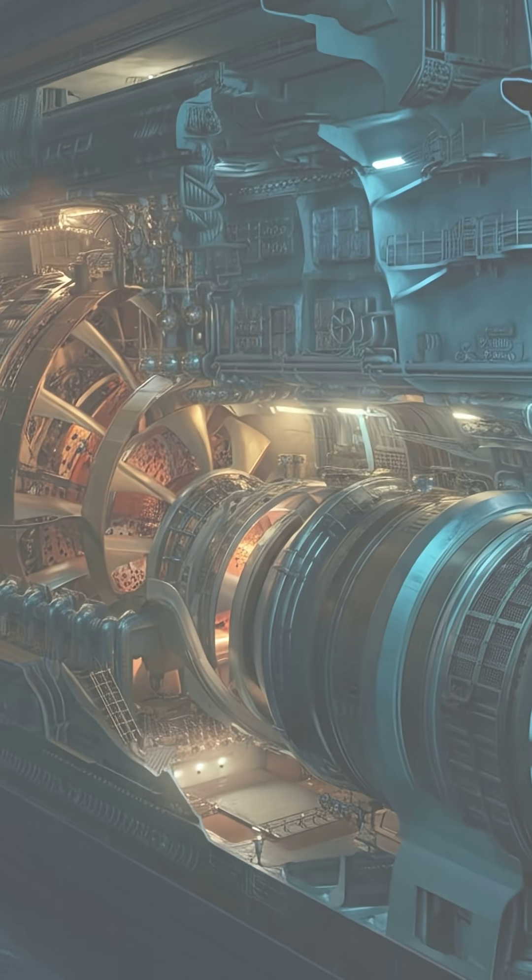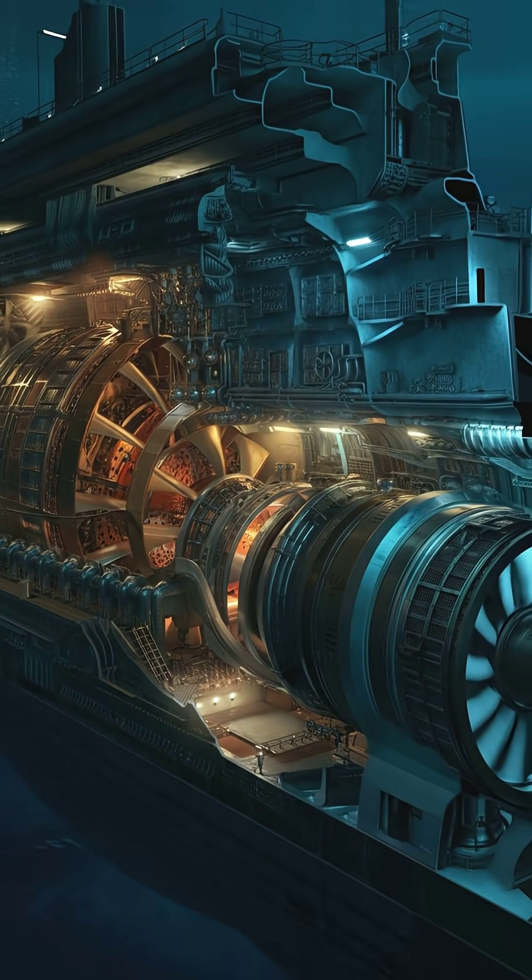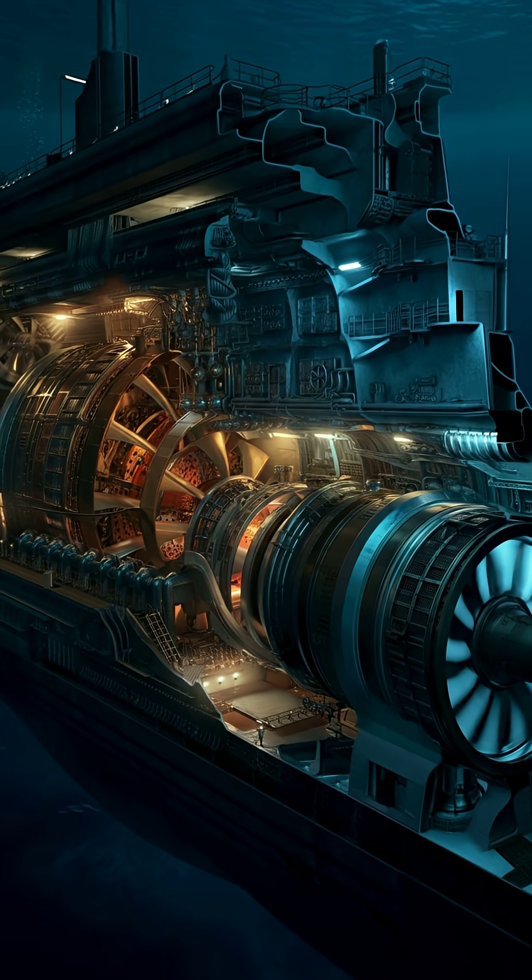Its uranium-powered reactor produced steam that drove massive turbines, giving it almost unlimited underwater endurance and speeds over 20 knots.